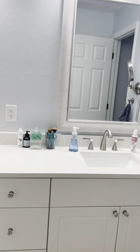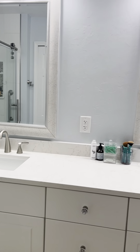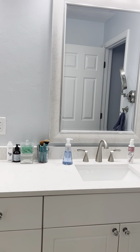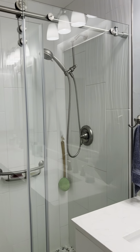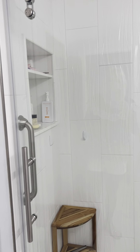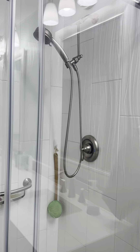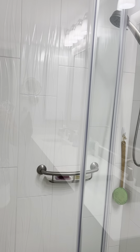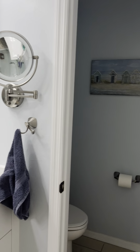Pocket door into the bathroom. You've got double vanities with an updated vanity — looks like quartz. The shower is really nice, a big shower box. There's a little linen closet here and then the water closet.